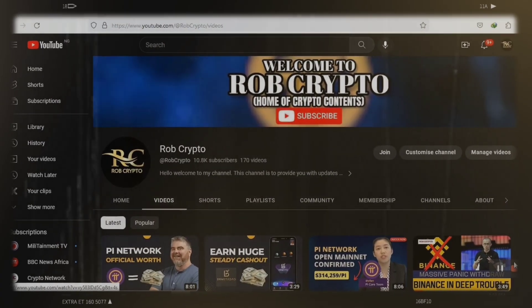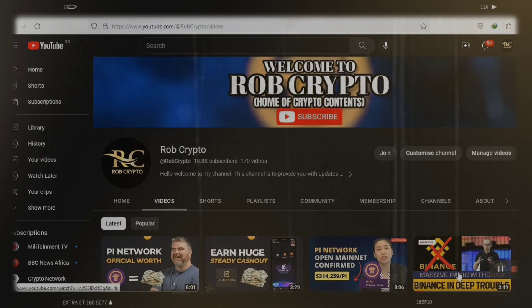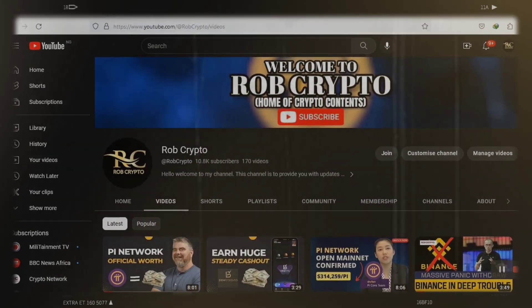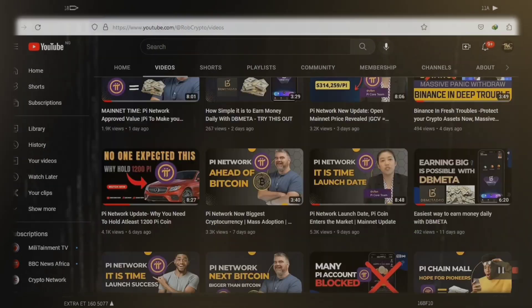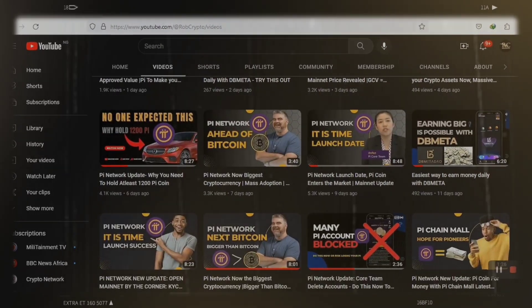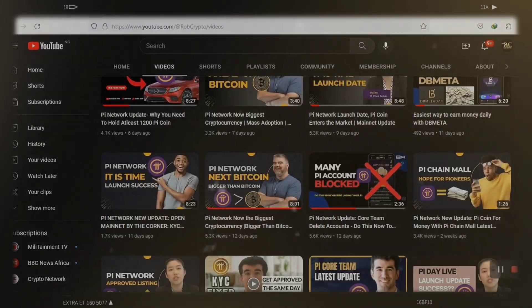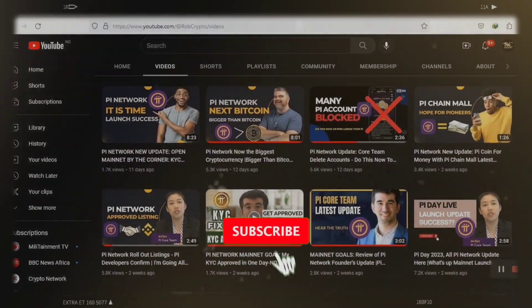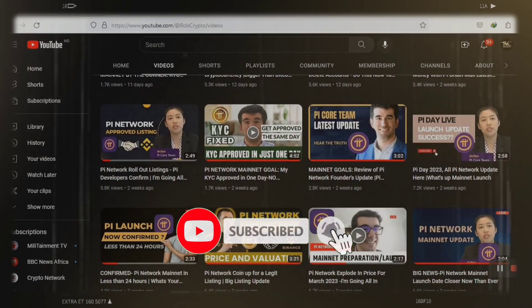We are grateful that you came to the Rob Crypto YouTube channel to keep up with all PI Network news. This is the place to be if you have any interest in the PI Network. To keep up with the most recent PI Network news, predictions, and cryptocurrency developments, subscribe to the channel and enable your notifications.